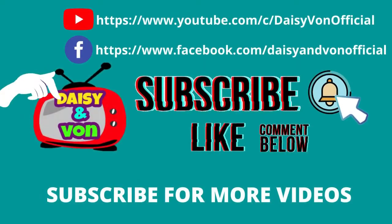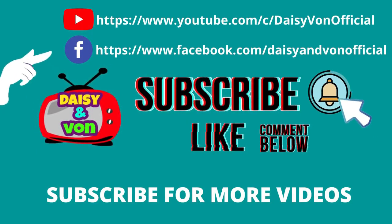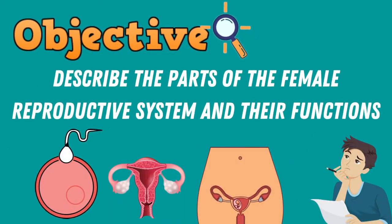If you like this video, please subscribe to our channel, Daisy and Vaughn TV, for more videos weekly. And don't forget to like, share, and comment your suggestions below. Our objective for this lesson is to describe the parts of the reproductive system and their functions, specifically the female reproductive system.